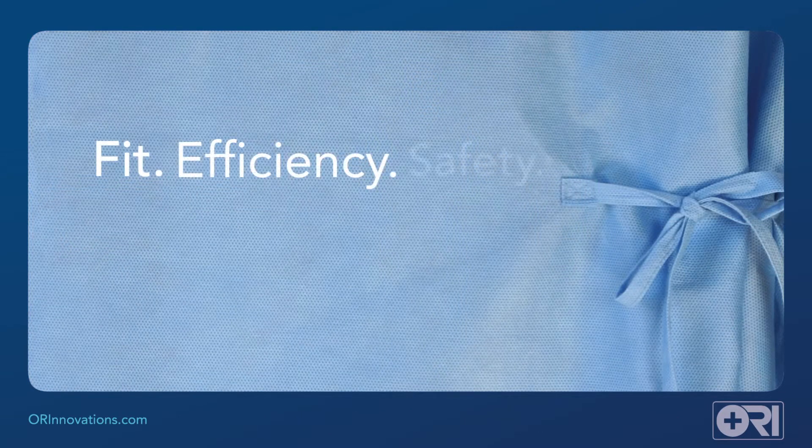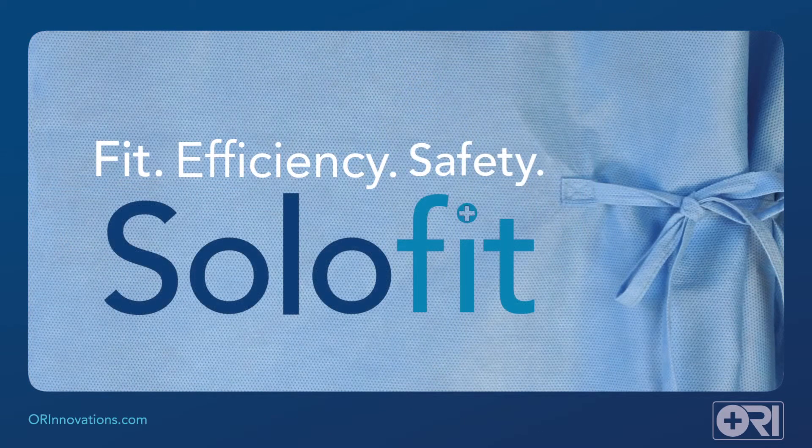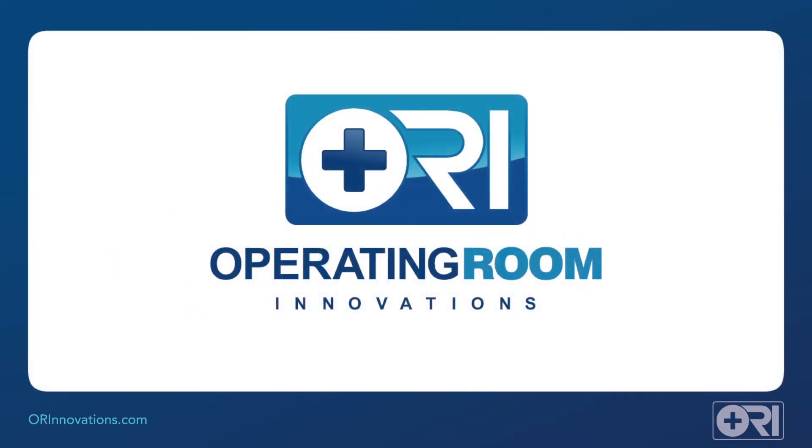Fit, efficiency, and safety. SoloFit Surgical Gowns. It's an idea whose time has come. Visit our website at orinnovations.com to learn more.